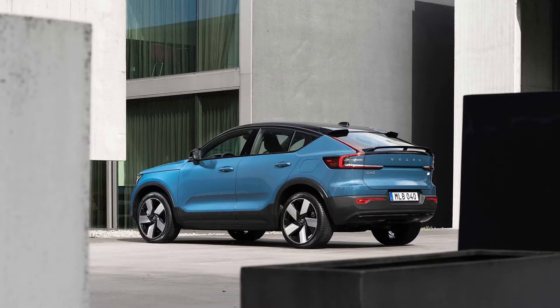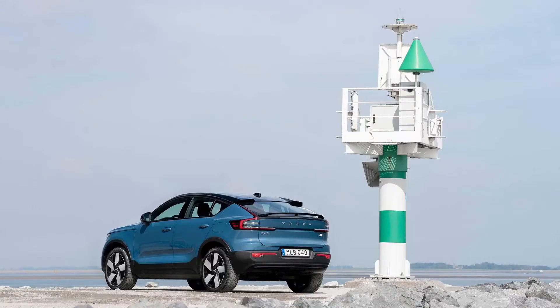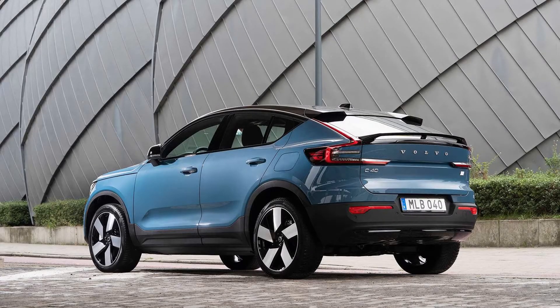The C40 does its best to compensate with attractive design, sustainable interior materials, and a nice driving experience, making Volvo's first EV-specific offering a nice alternative to those other segment stalwarts.